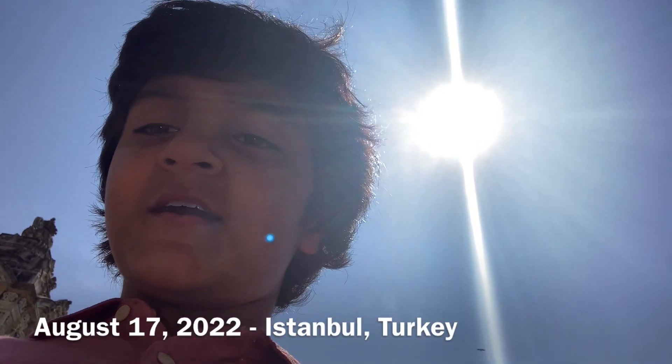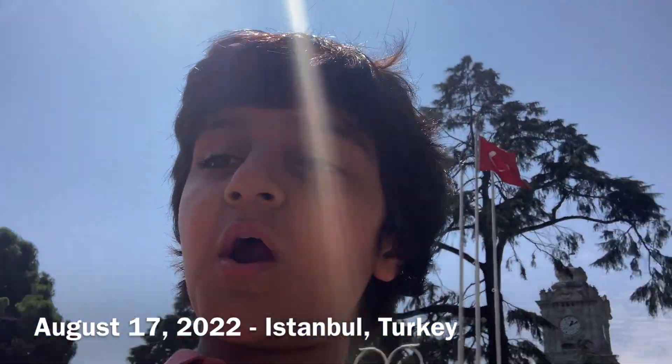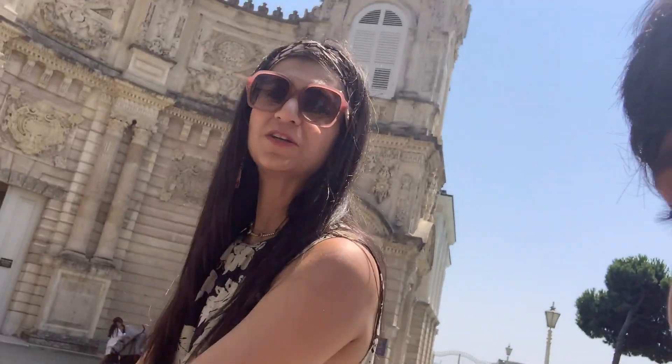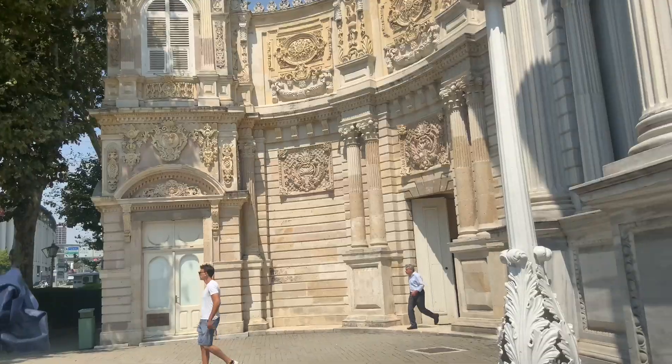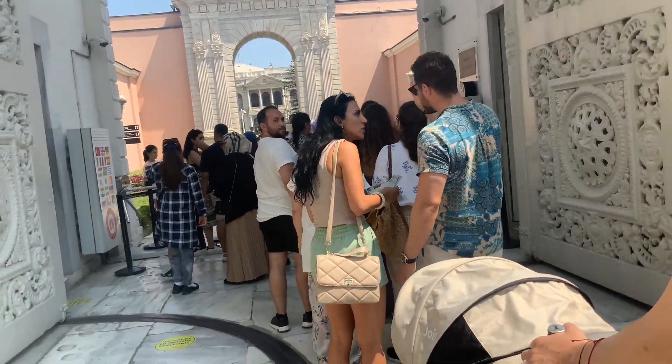Hello from Istanbul, Turkey. It is currently day three for us here in Istanbul. We are at Dolmabahçe Palace. As you can see, this is Dolmabahçe Palace and we are about to enter.